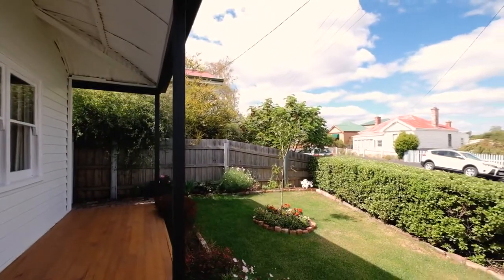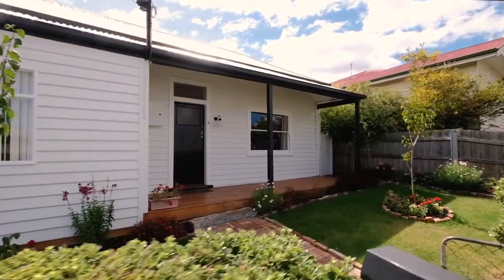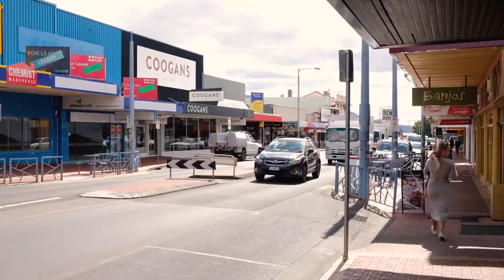Every now and again I come across a property where I walk through the front gate and it absolutely takes my breath away. Today I have for you a fully renovated character property that's just a moment's walk from all the shops and services of Moona, and it just has so much to offer, so let's go explore.